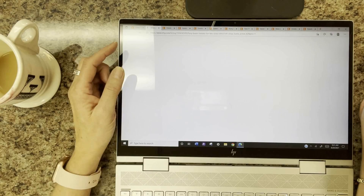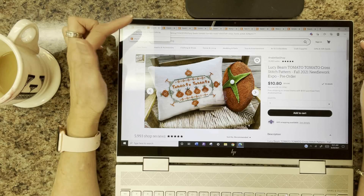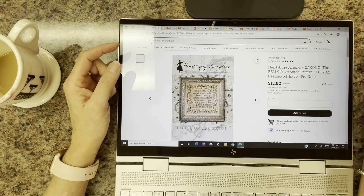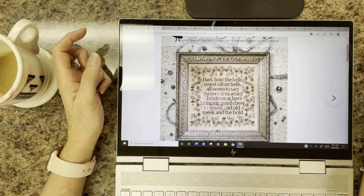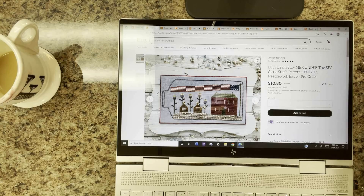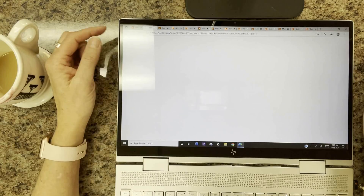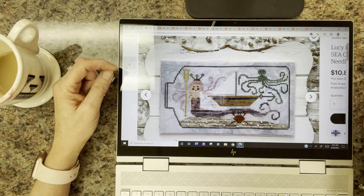Lucy Beam has Tomato Tomato — for all you tomato lovers. Heartstring Sampler has Carol of the Bells — gorgeous colors, very pretty. Lucy Beam also did a couple of cute designs: Under the Sea, which is a glass bottle with a house, flag, and flowers inside, and Bubbles Under the Sea with a mermaid, octopus, and sailboat — very cute if you like those.